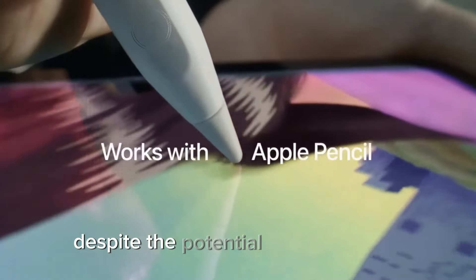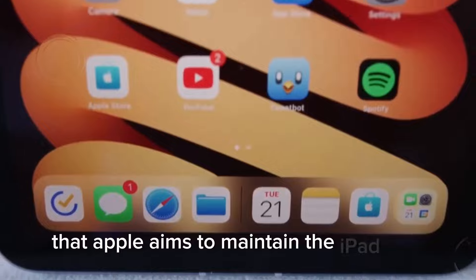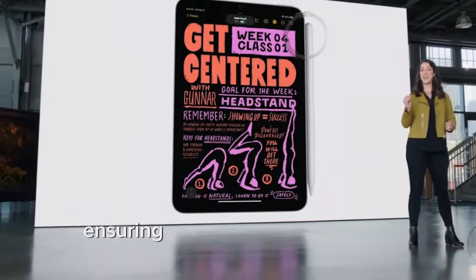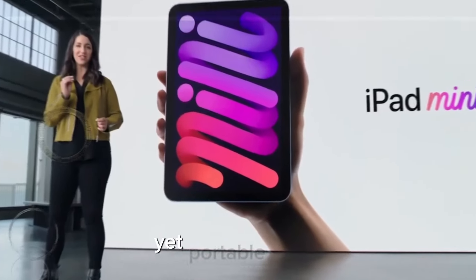Regarding pricing, despite the potential enhancements, reports indicate that Apple aims to maintain the iPad Mini starting price at $499, ensuring that it continues to offer exceptional value for those seeking a powerful yet portable tablet.